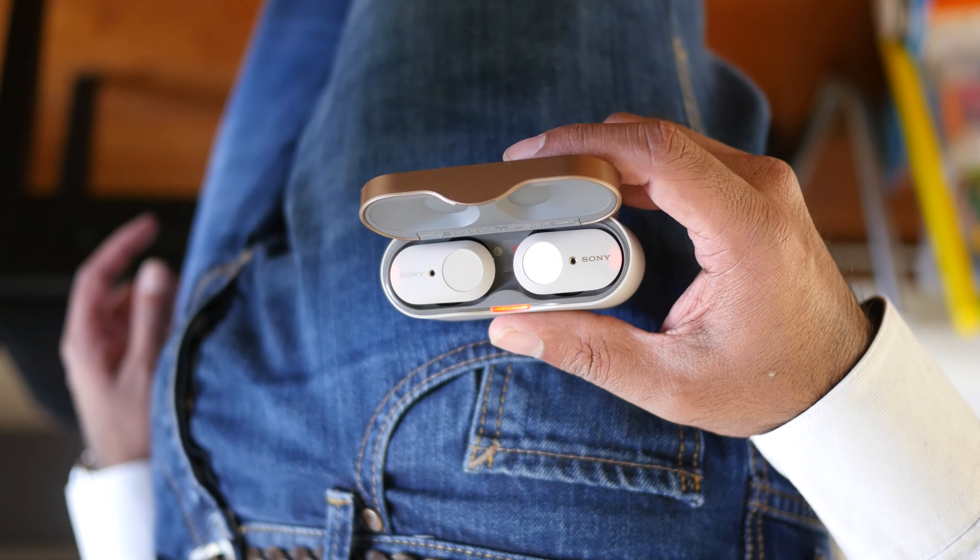Another thing that was inconsistent on Android devices was NFC pairing. The first time I paired it, it worked without a hitch. But after that, it just wouldn't pair despite forgetting the earbuds on the phone. The only solution was to long press both earbuds and initiate pairing mode.